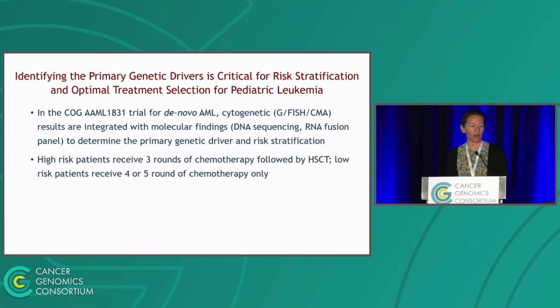These genetic drivers are combined with information about minimal residual disease and immunophenotype to divide patients into high risk — those who receive three rounds of chemotherapy followed by hematopoietic stem cell transplant — and low-risk patients, who receive either four or five rounds of chemotherapy only without stem cell transplant.